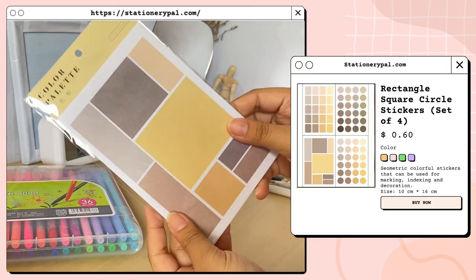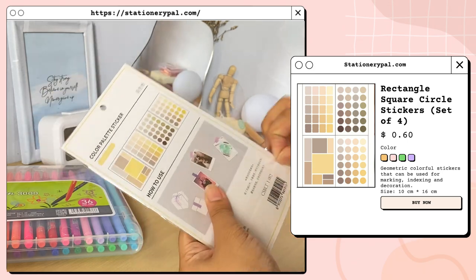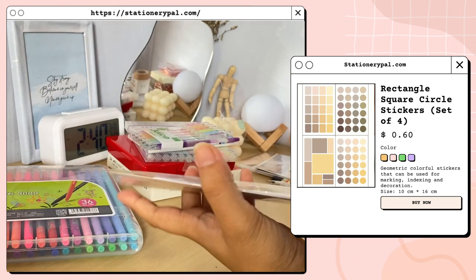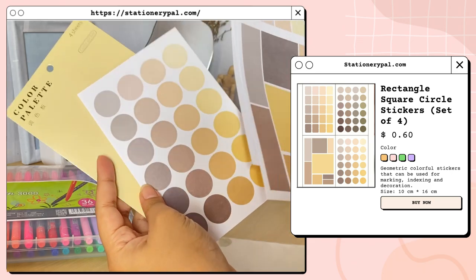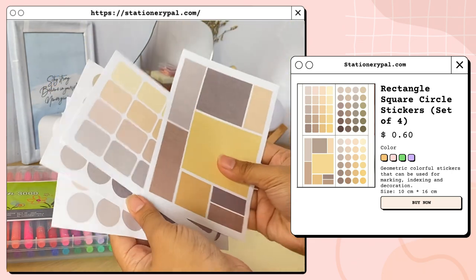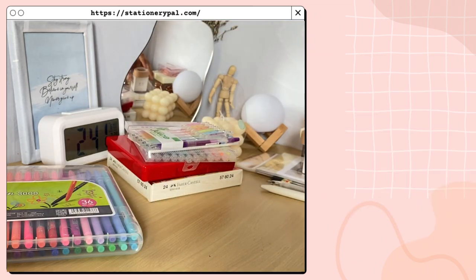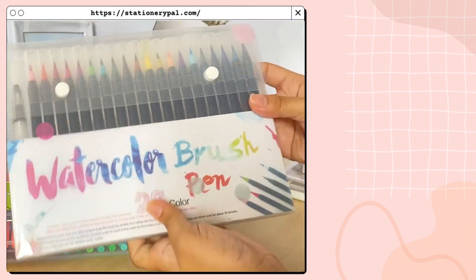Next I have this rectangle, square, and circle sticker set of four — I got the shades of yellow version, but it also comes in purple, pink, and green. I picked the yellow version because it also has some shades of brown which I like.